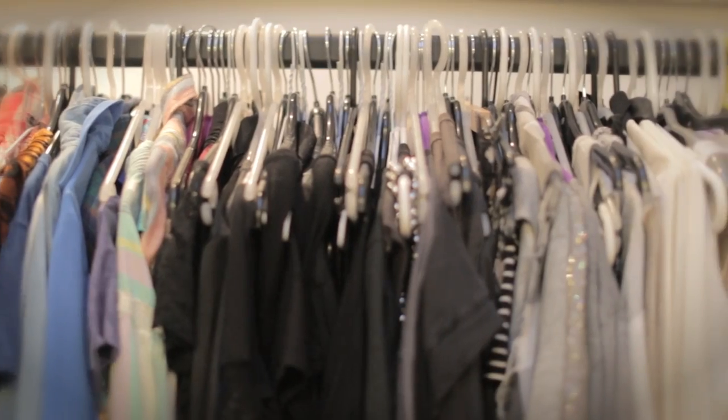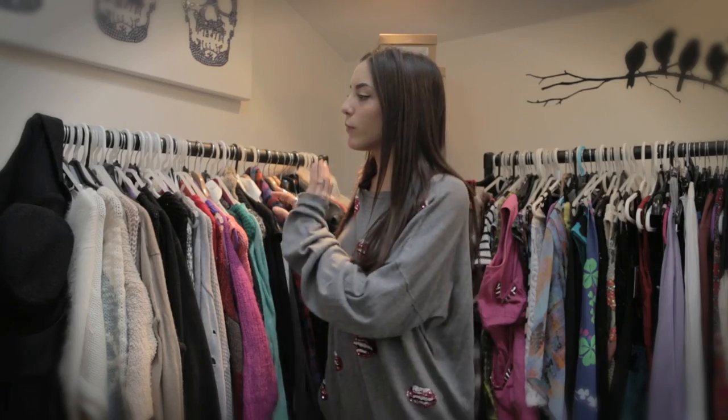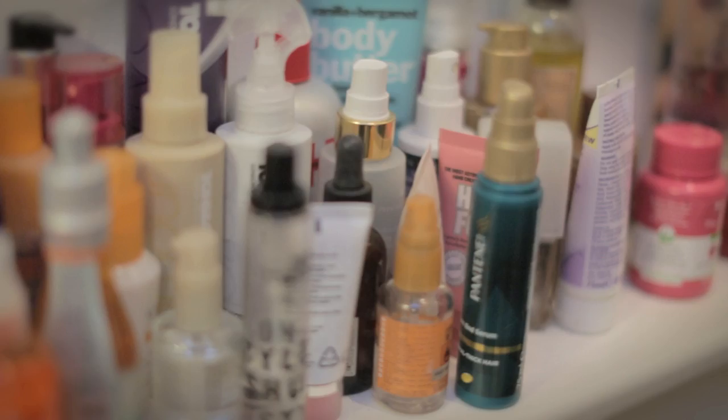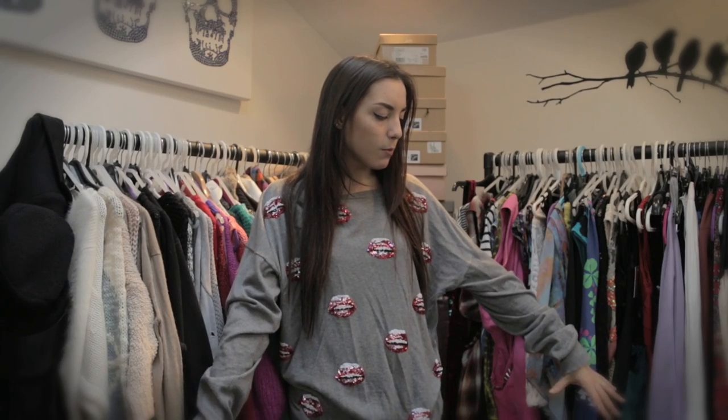We find ourselves in my walk-in wardrobe. It holds all of my clothing, my shoes, and my makeup. I'd say probably between 25 and 50 pairs of shoes in here. It's a lot of feet to dress and I only have two.